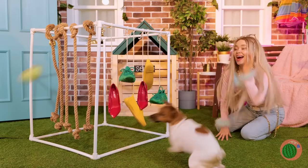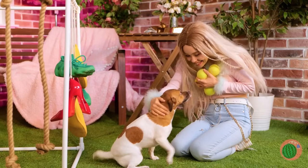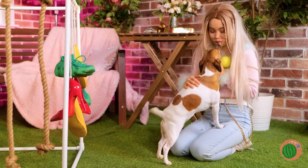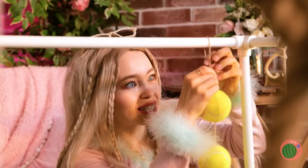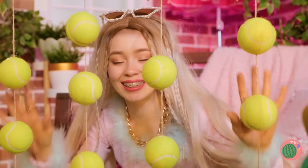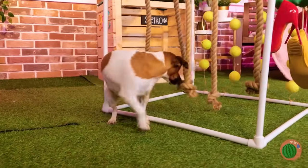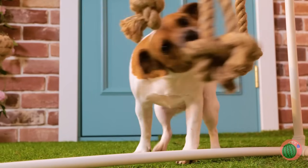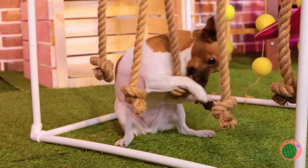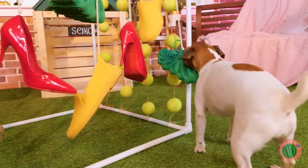Catch the ball, Seiko! Wow, three for one. Oh, let's hang these up too, and that's just the start. Come on, Seiko, let's try it out. Now for the shoes. Seiko's gonna sleep good tonight.